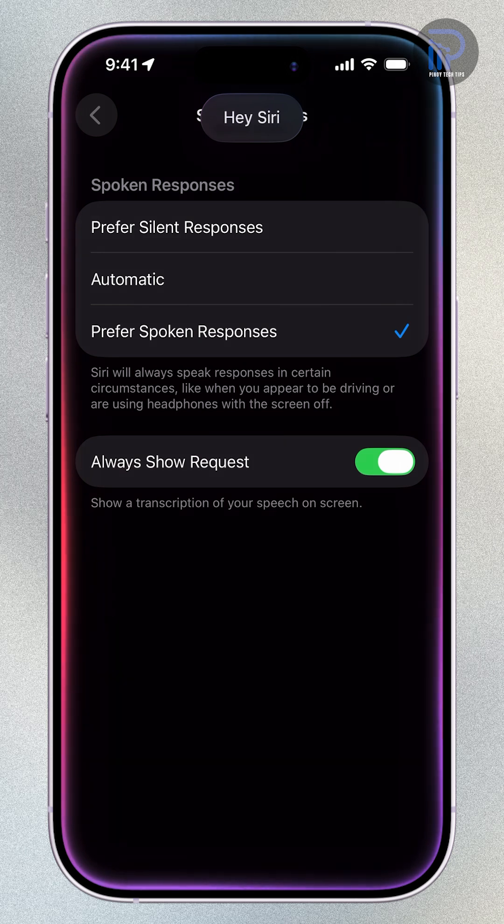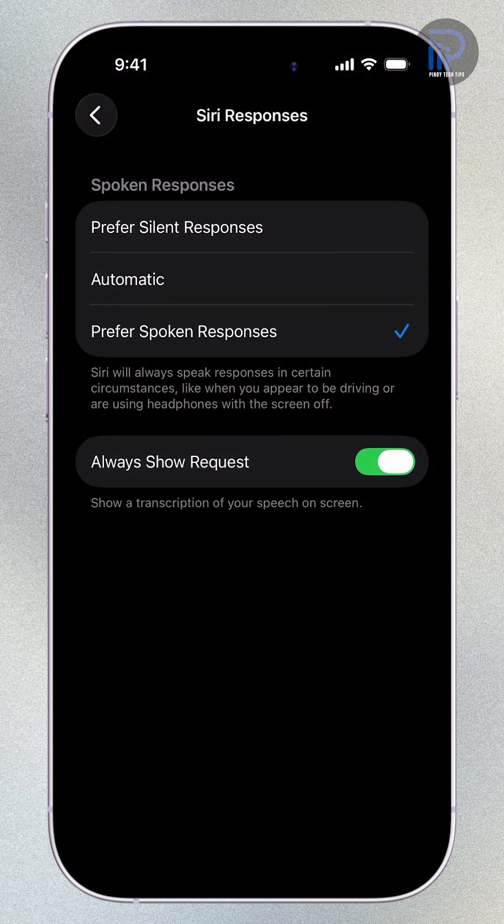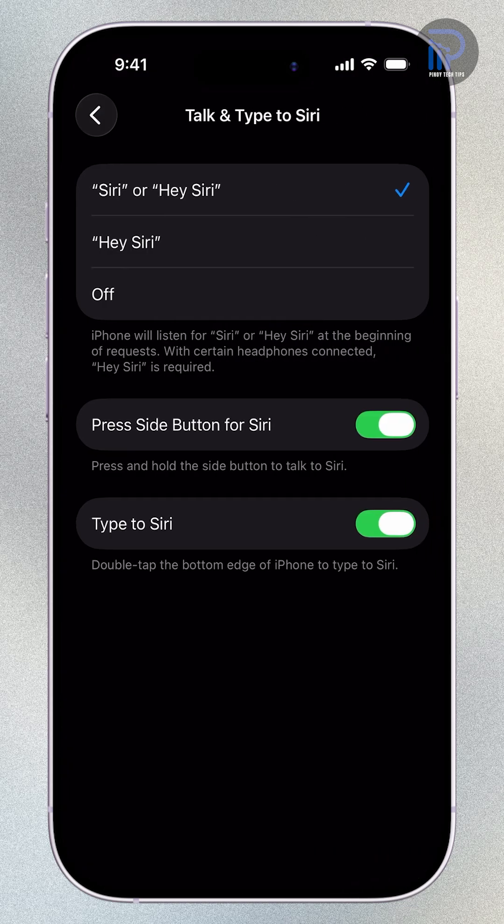And that's it. If this helped you fix Siri's voice responses on your iPhone 17, give it a like. And check out our other tutorials to learn more features you might not know about yet.